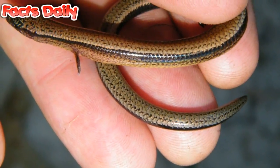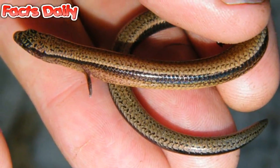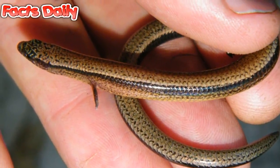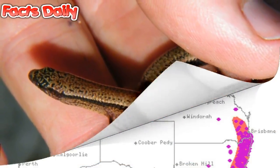For most of its known history on Earth, this type of skink has given birth by laying eggs, but recently scientists have noticed something unusual — this animal's birthing methods are evolving in real time.